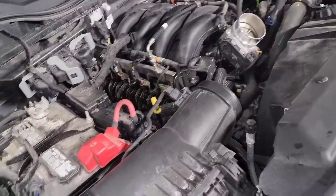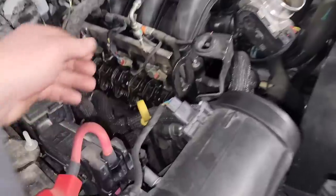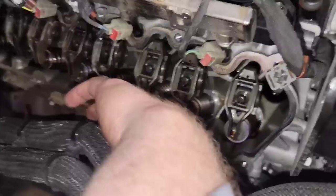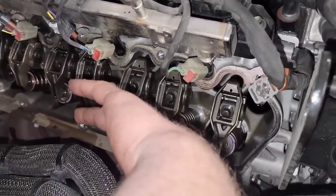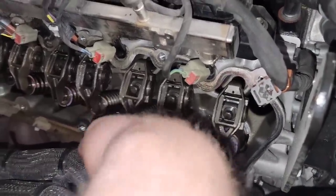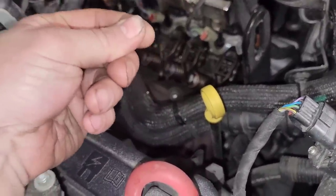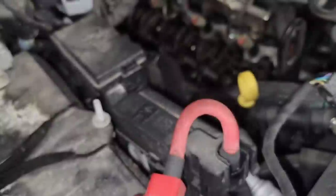Go to that passenger side and start looking at those rockers. Pull the valve cover off and start looking at those rockers. Watch this — you can take a magnet to that push rod underneath it and move that push rod up and down like this. The lifter has collapsed and that cylinder is low on compression.